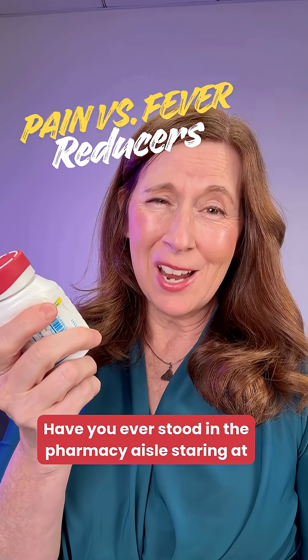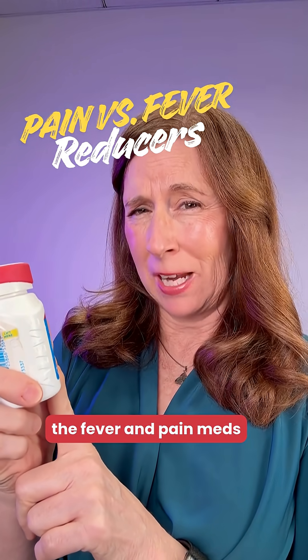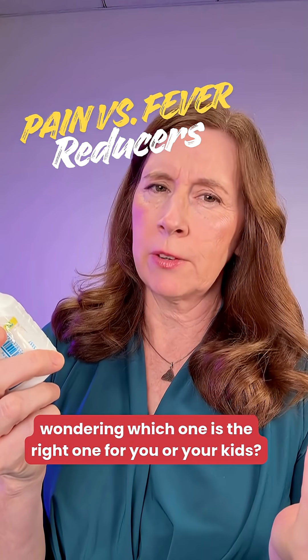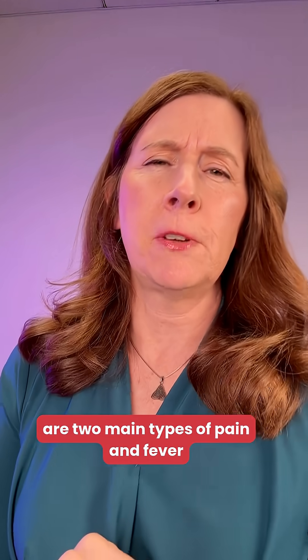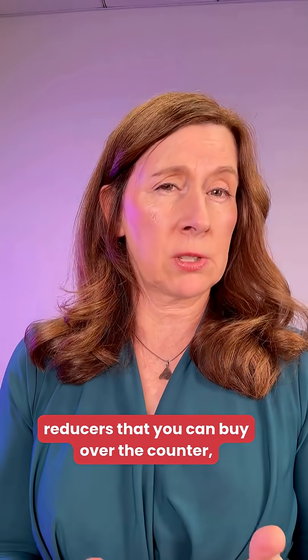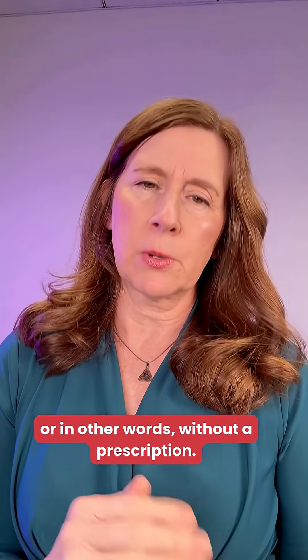Have you ever stood in the pharmacy aisle staring at the fever and pain meds wondering which one is the right one for you or your kids? Well, there are two main types of pain and fever reducers that you can buy over-the-counter, or in other words, without a prescription.